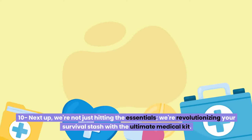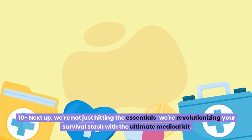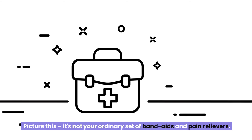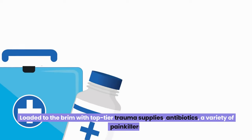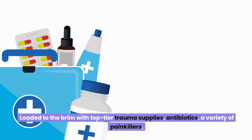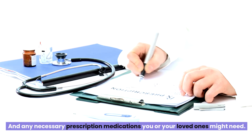Number ten: we're revolutionizing your survival stash with the ultimate medical kit. Picture a kit so comprehensive it earns nods of respect from professional EMTs — loaded to the brim with top-tier trauma supplies, antibiotics, a variety of painkillers, and any necessary prescription medications you or your loved ones might need.